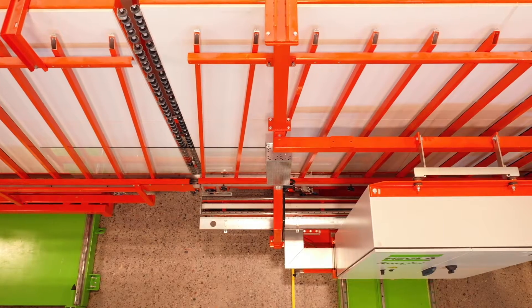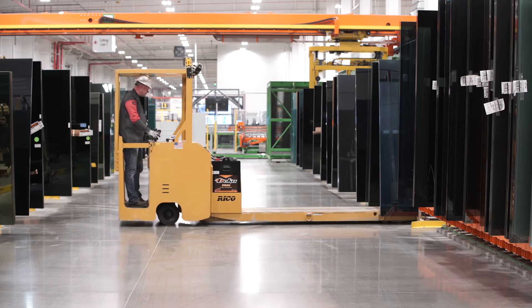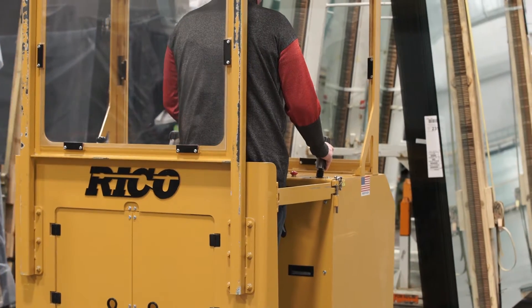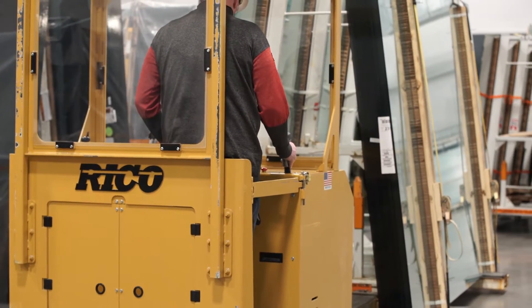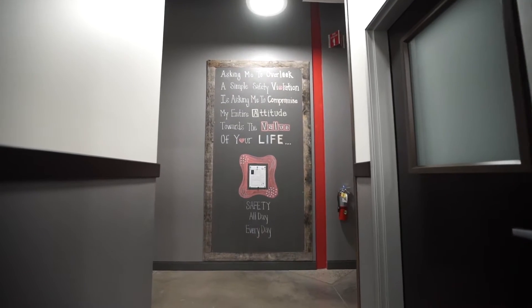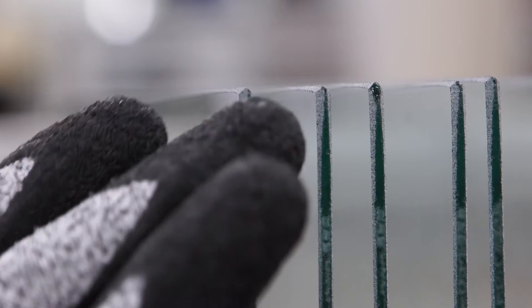Here at Cardinal Glass, we are experts in the automated and manual handling of flat glass of all types. Even if you have previous powered industrial truck experience in an industrial setting, it is unlikely that you have operated this equipment to world-class Cardinal Glass standards. Safety is our first priority, and handling glass at Cardinal is a unique experience. Glass has many unique properties that dictate how it can be handled, stored, and transported.